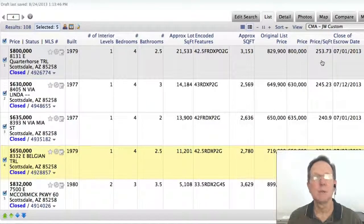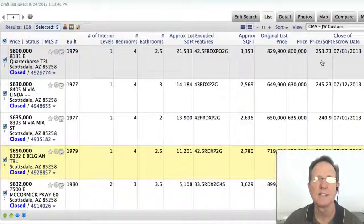I'm John Wick with HomeSmart. Give me a call if you're interested in buying or selling a home in McCormick Ranch, or even if you just want to get this kind of information that I'm showing you here. Take care.